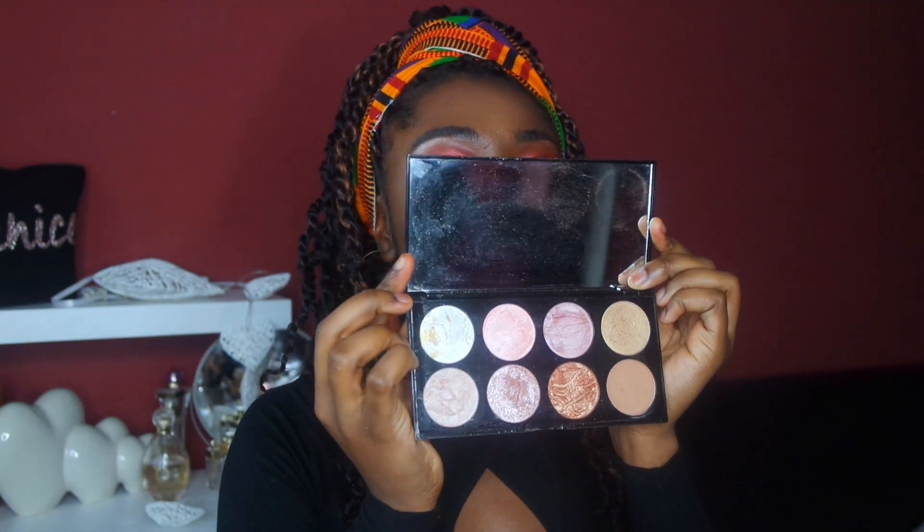You guys would know about this highlighting palette — good times. I'm going to dip into the gold and the rose gold. I'm loving the lip topper, guys. The lip topper is lit. One last spray.